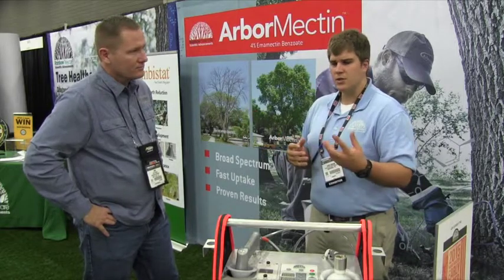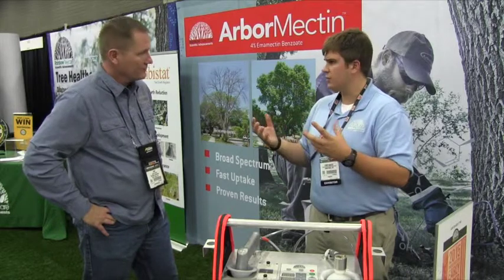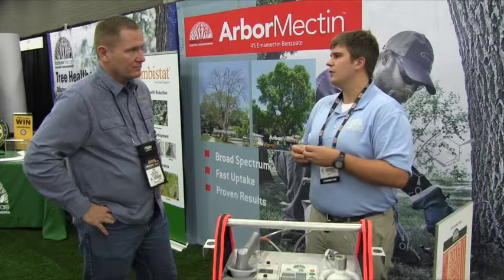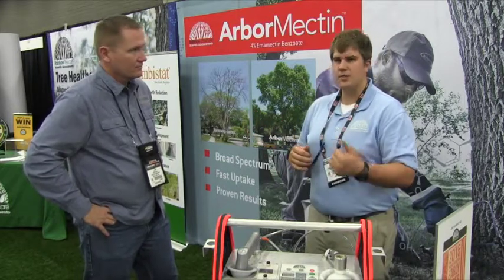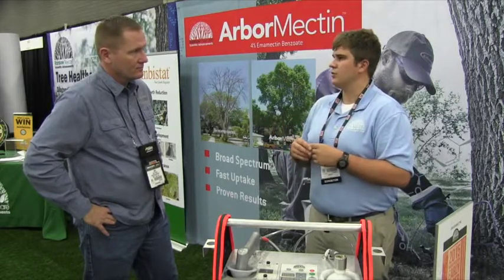You can look at websites such as the International Society of Arboriculture — they have a website for finding a professional. Even your own municipality often has a listing of certified professionals licensed to work in their area, because licensing, insurance, and all those things are critical in choosing your professional tree care.